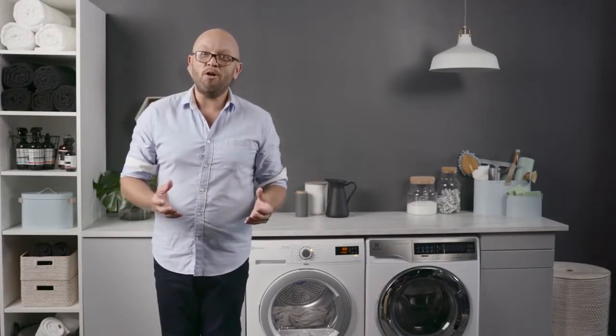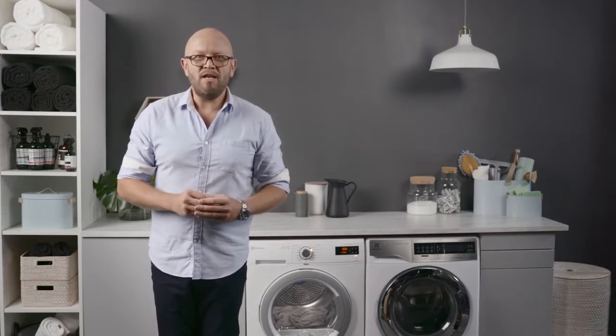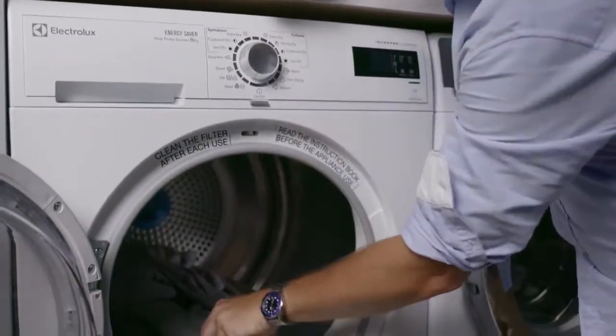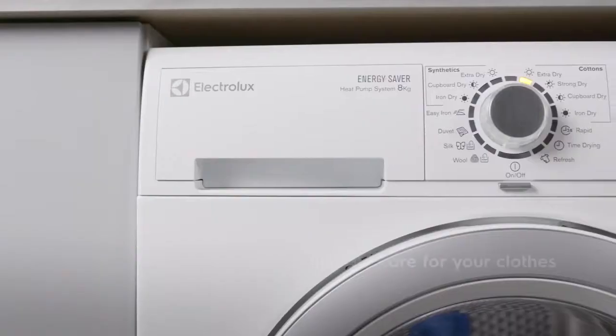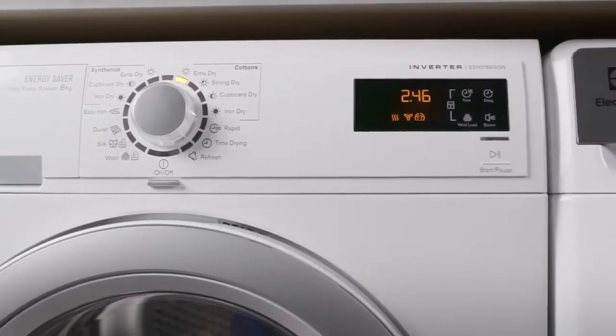When your clothes are cared for, they not only look better, they last longer too. With the Electrolux range of condenser dryers, even your most delicate clothing is in good hands. From soft woolen knits to your most precious designer pieces, the Ultimate Care heat pump system takes extra special care with its innovative drying action at a lower temperature.